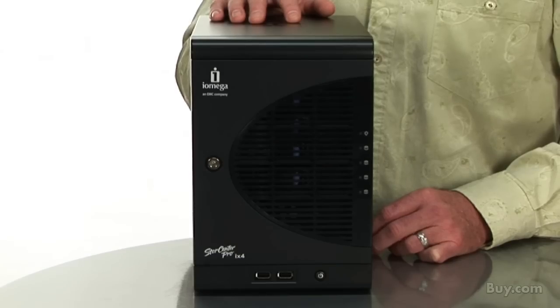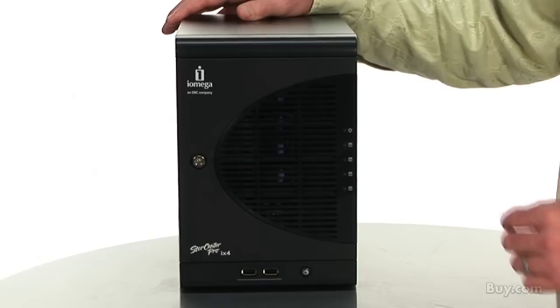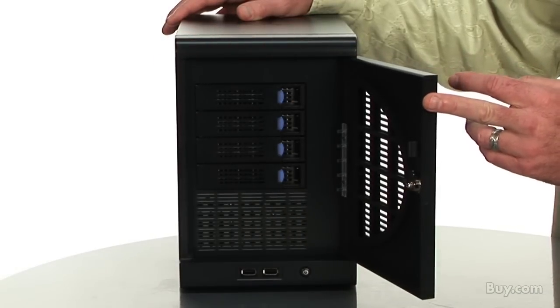Hi, this is Mike, and I'd like to tell you about the iOmega StoreCenter Pro iX4100 NAS server, which comes in 2TB and 4TB capacities. The StoreCenter Pro iX4100 offers easy-to-use, powerful, and affordable network storage, which is ideal for small businesses or remote offices.